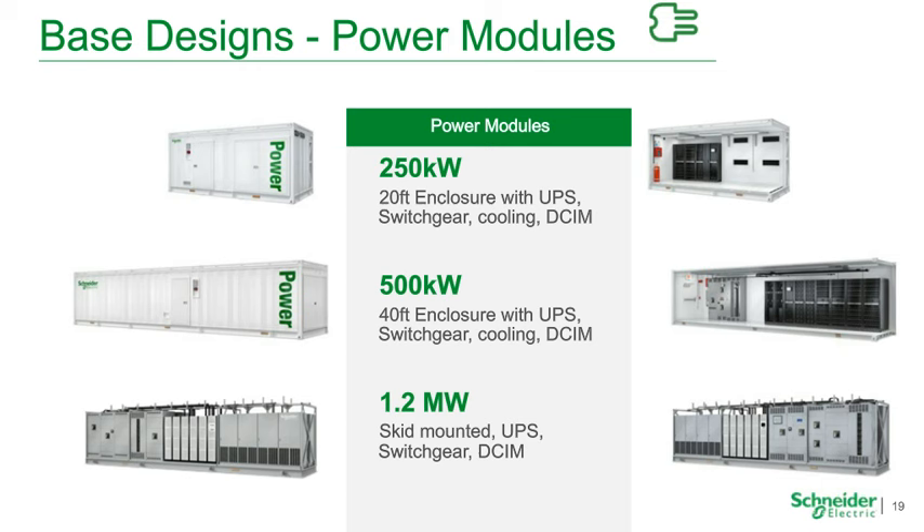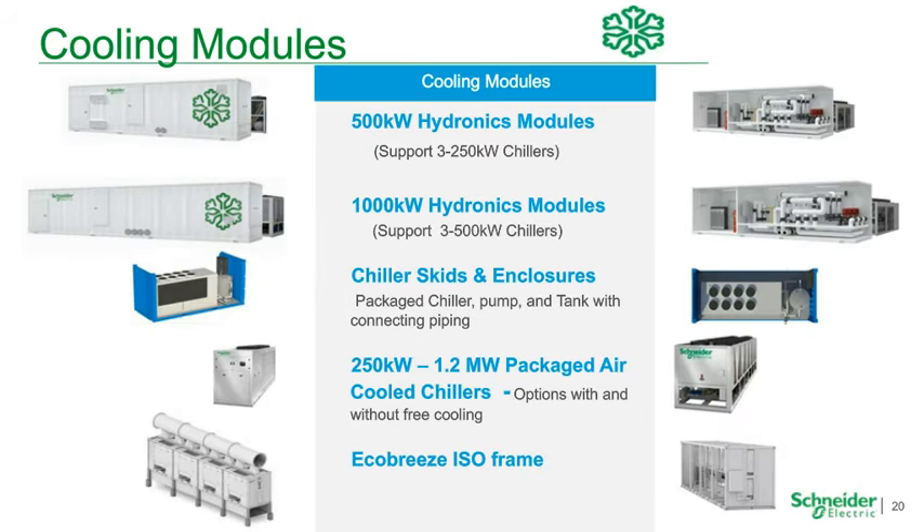We also have base designs around power modules — skid-mounted modules including a 250KW power module with UPS and input-output switchgear, and a 500KW version. We have many variations on the power side, but these are good base designs to start conversations. For cooling modules, we have hydronic modules where the brains and pumps sit behind a chilled water system — chillers connect directly and distribute chilled water in a tier-three pump and controls design.